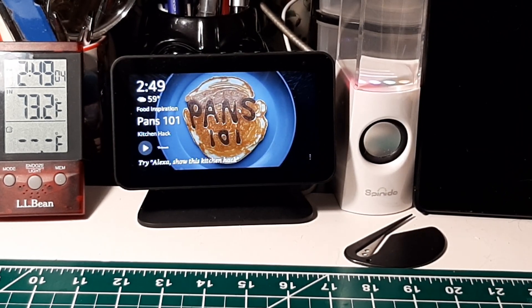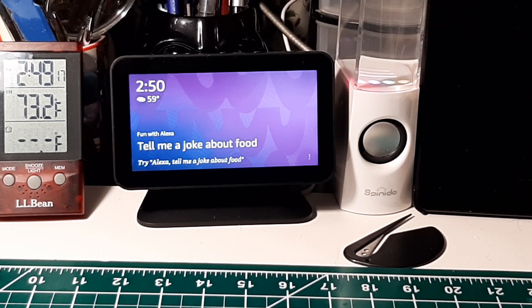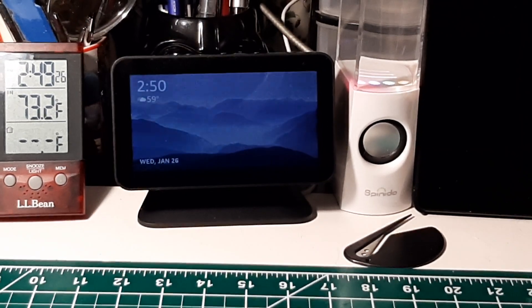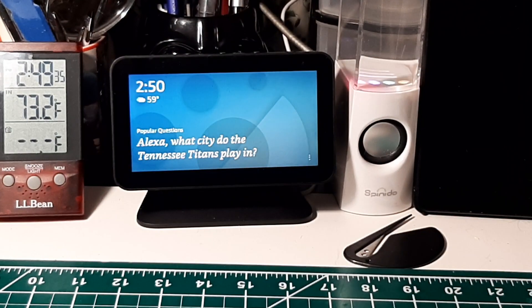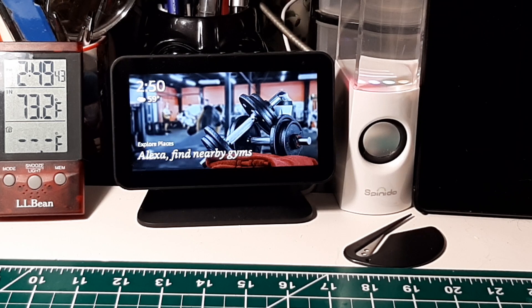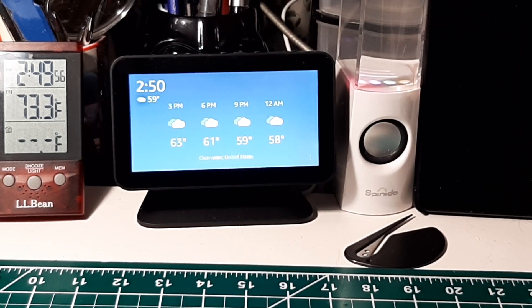If you already have one — this includes the Echo Show, Echo Dot, all these devices you can get from Amazon — it's an information center. Most, if not all, of the information it provides you can also get off your computer. That's why I'm saying you don't need to go buy one, but if you already have one, I wanted to point out some things you can do with it related to amateur radio and shortwave listening.